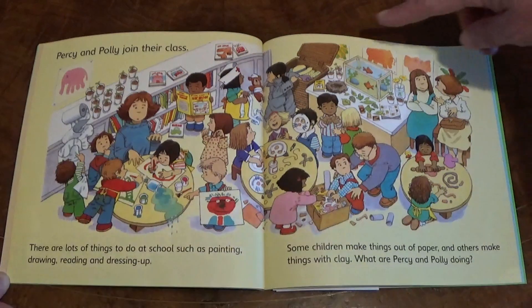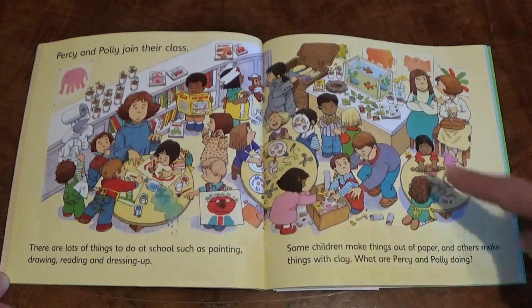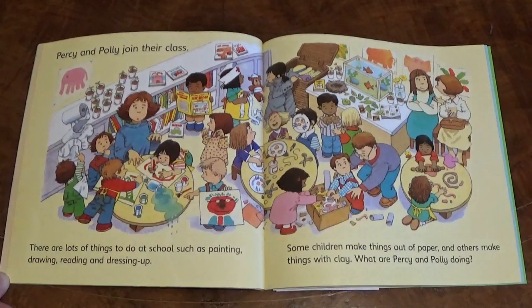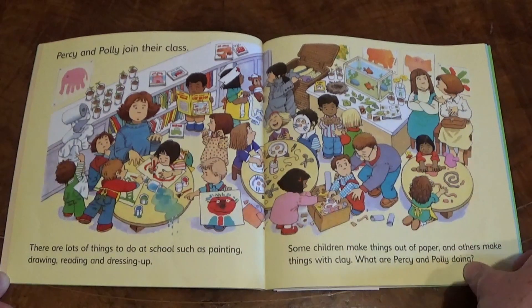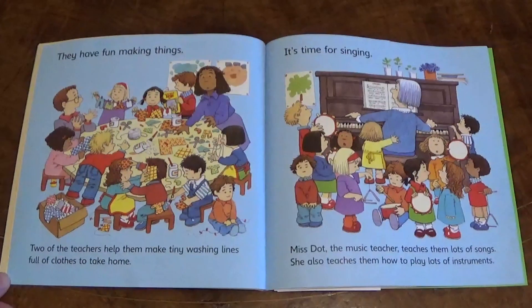Well, Polly is over by the dressing up box and Percy has made a mask of a cat face, I think. They have fun making things.